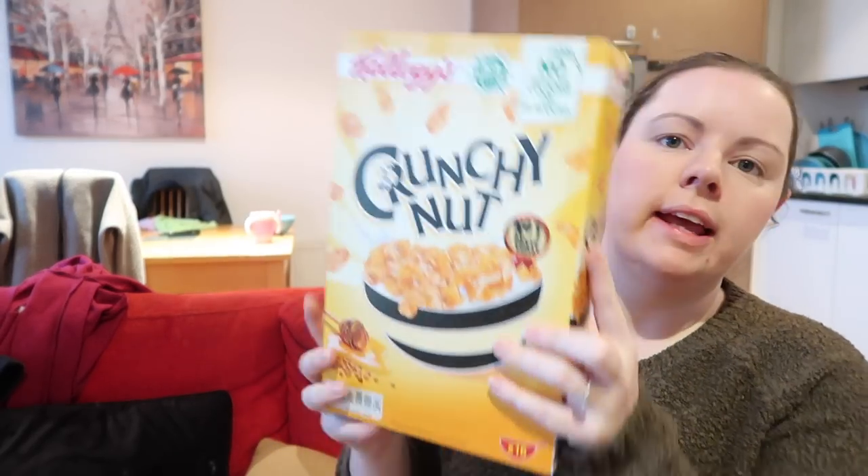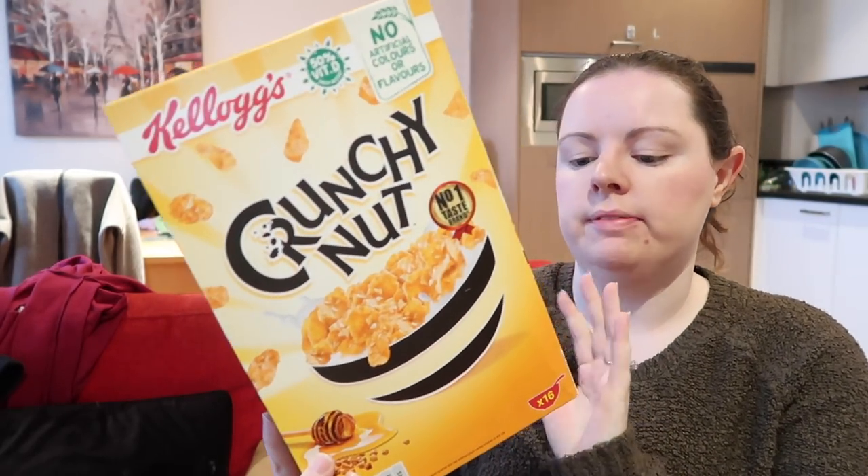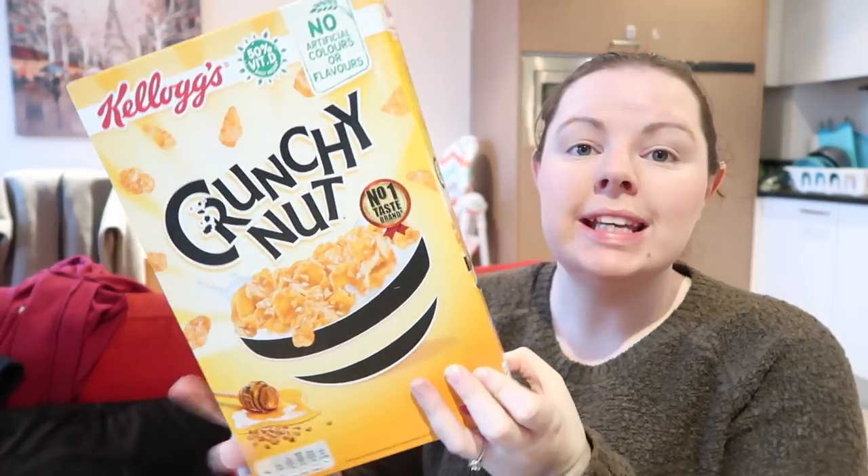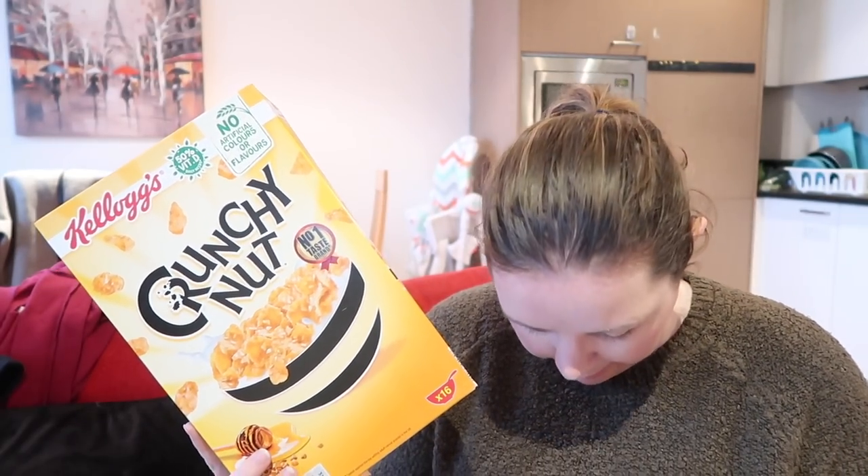I also bought two packets of Crunchy Nut Kellogg's flakes — the 500g pack. These are £2.99, and I looked up Tesco where they're €4.35 full price, so I've definitely made a saving of about 75 cent on each box. Buying two boxes makes it a good saving overall — it's slightly cheaper than here.